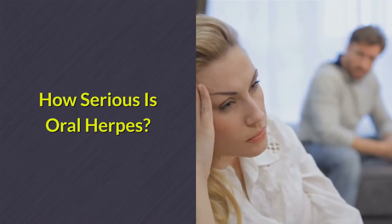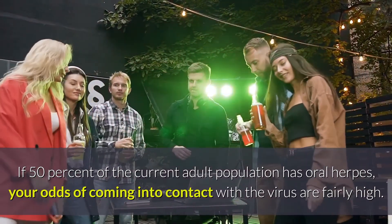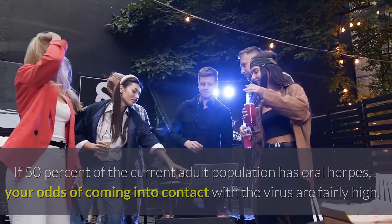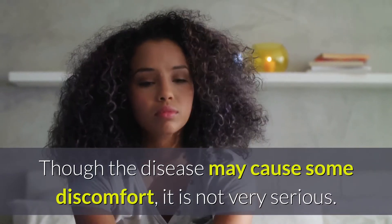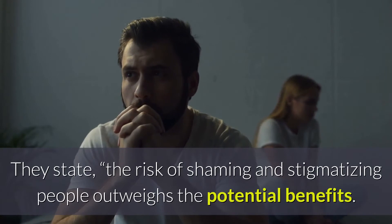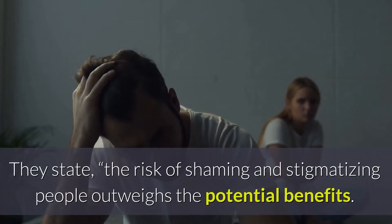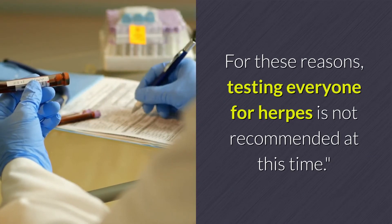How Serious Is Oral Herpes? If 50% of the current adult population has oral herpes, your odds of coming into contact with the virus are fairly high. Though the disease may cause some discomfort, it is not very serious. The CDC does not even recommend testing for herpes. They state the risk of shaming and stigmatizing people outweighs the potential benefits. For these reasons, testing everyone for herpes is not recommended at this time.